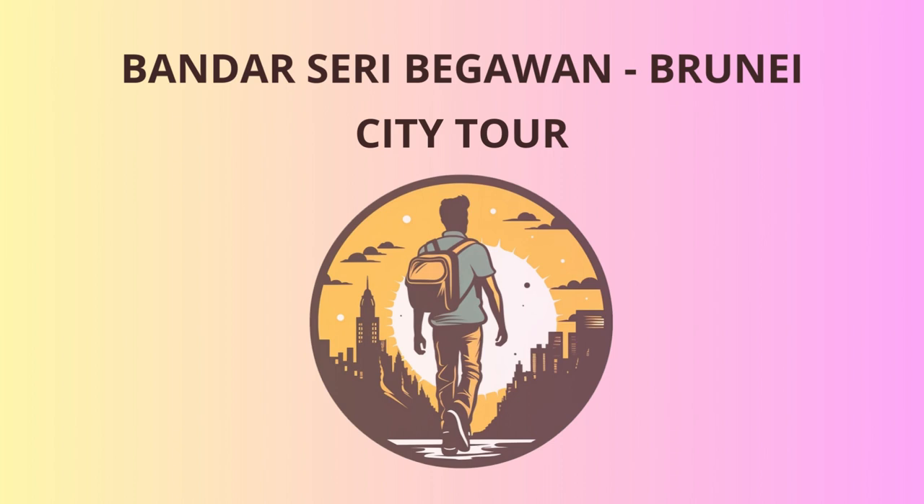Hello, dear tourists. Welcome to Bandar Seri Begawan, the vibrant capital city of Brunei. Let's embark on an exciting journey exploring the rich history, culture, and landmarks of this charming city.